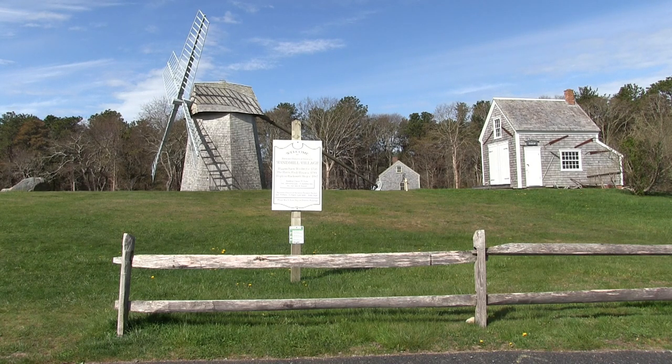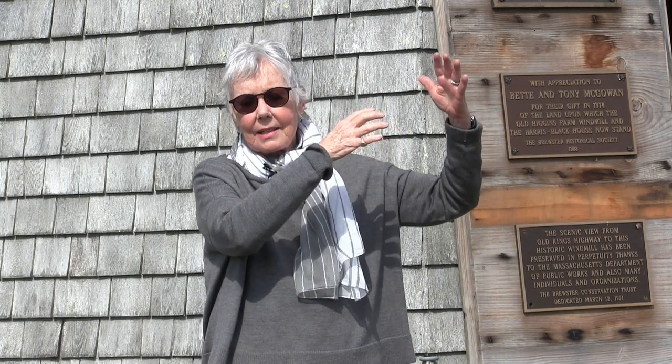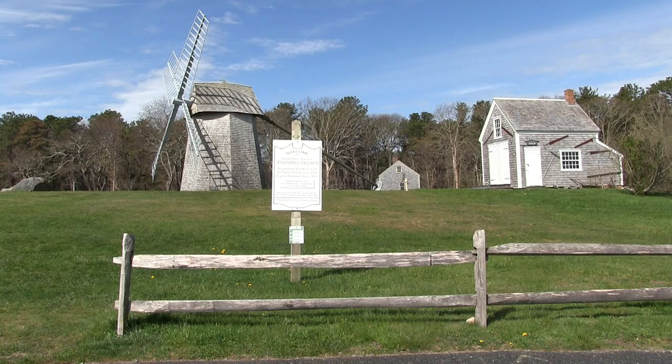Hi, welcome everyone, and a special welcome to the third graders from the Eddy School who visit the Higgins Farm Windmill this time of year. We are so glad to have you here to visit this gorgeous old mill. This windmill has not always been here - it began on Route 6A going towards Orleans, close to the road, and it frightened the horses. So they moved the mill down Ellis Landing, closer to the beach, on the Nickerson property - now Ocean Edge. In 1974 the Brewster Historical Society moved and restored the mill to this location.